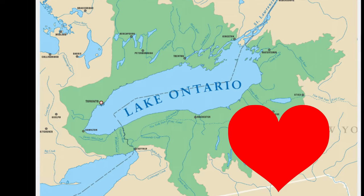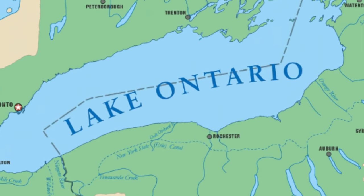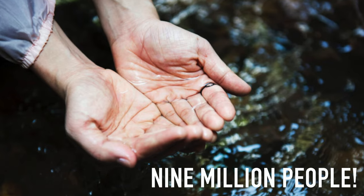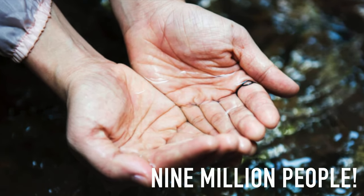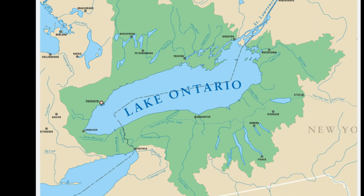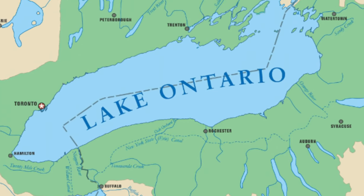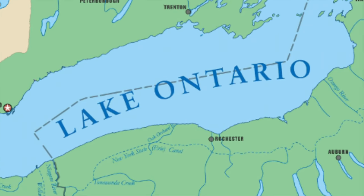Don't get me wrong though — us Canadians love Lake Ontario. Today, Lake Ontario is home and a source of drinking water to 9 million people living in Ontario, Canada and New York State, USA. Because of the size of the lake and its connection to the Atlantic Ocean, Lake Ontario is an ecological wonder.